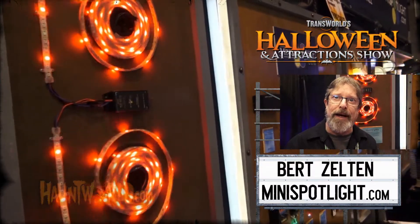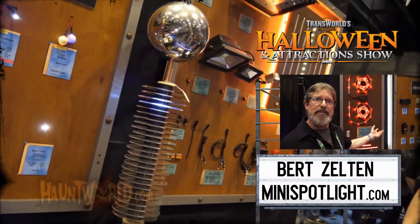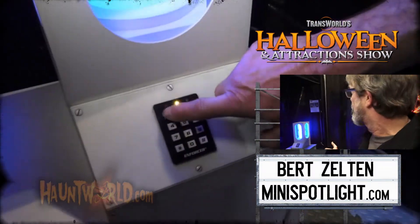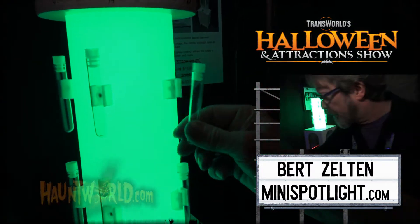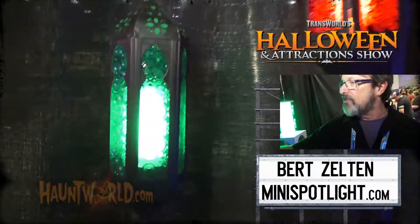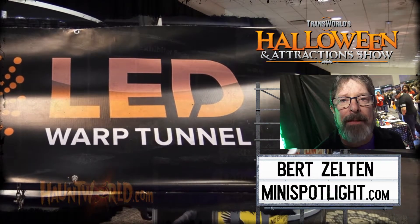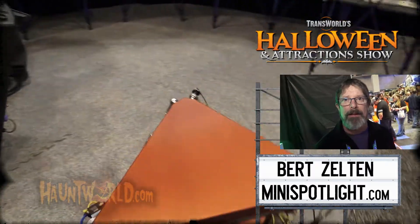I'm Bert Zeldt with MiniSpotlight.com. We have all our standard lighting products — all LED, low voltage, mini spotlights, floodlights, anything you need to light your haunt or escape room. We have our cryo chamber, which is great for an end-of-show moment where guests get their antidote for the zombie. We've also got our Mystic UV lantern — pick it up, it turns on for 30 seconds so you can find all your hidden messages. Pretty much anything you need for escape room props and lighting, we can handle it. Find us at MiniSpotlight.com or email info@MiniSpotlight.com.